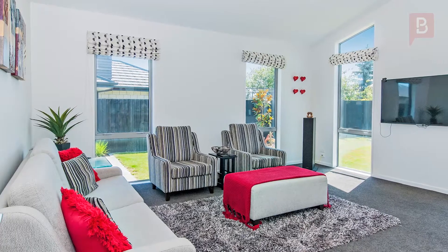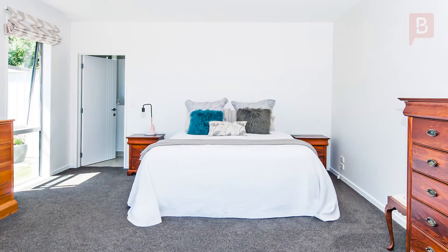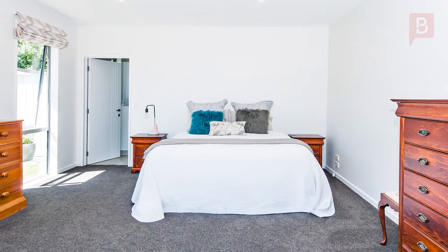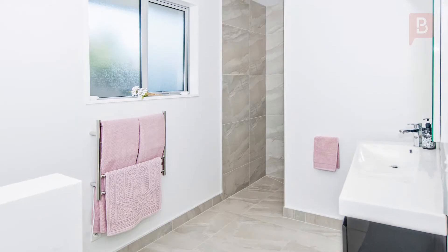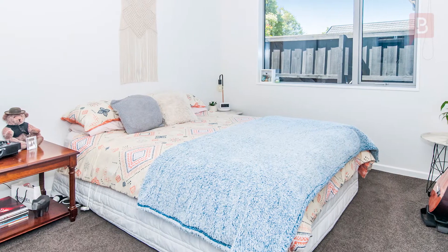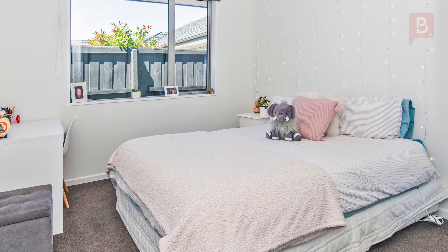A separate formal lounge or media room plus a large study complement the spacious living environment. The generous sized master bedroom is situated in a separate wing for that peace and quiet time and boasts a walk-in robe and large ensuite bathroom. The other three double bedrooms share a modern Jack and Jill bathroom featuring twin basins and 900 by 1200 shower.